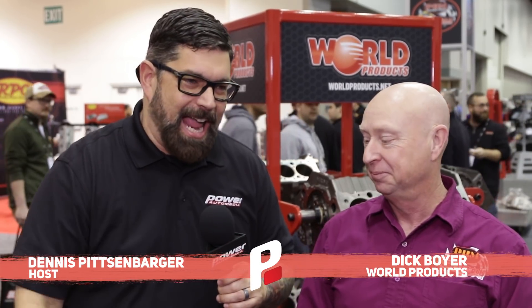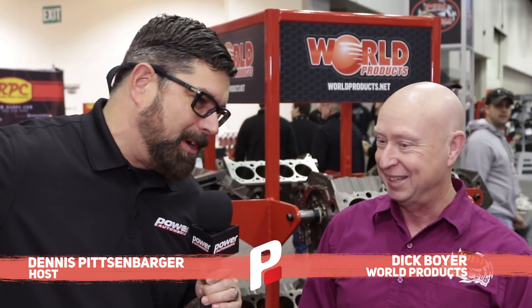Hey everybody, I'm your man Dennis Pitchenberger here, Power Automedia at PRI, and I'm with the man, the myth, the legend, one of my best friends in the industry, Dick Boyer. How are you doing today, sir? I'm doing great, Dennis.